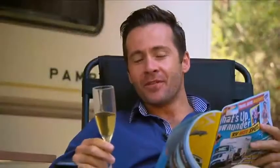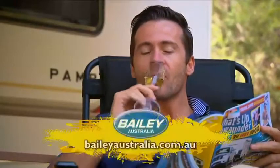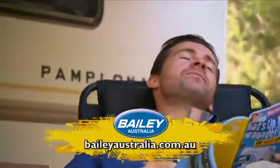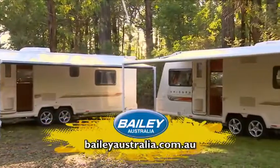Bailey Unicorn — for those who appreciate the finer things in life, without the extravagant price tag. For more information on the Unicorn or any of the Bailey range of caravans, visit baileyaustralia.com.au.